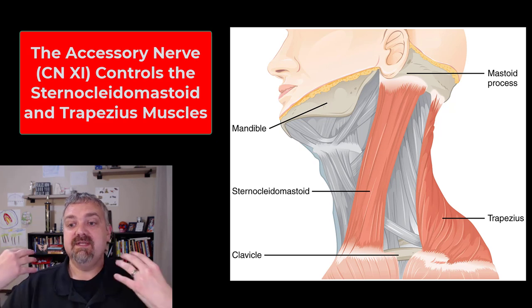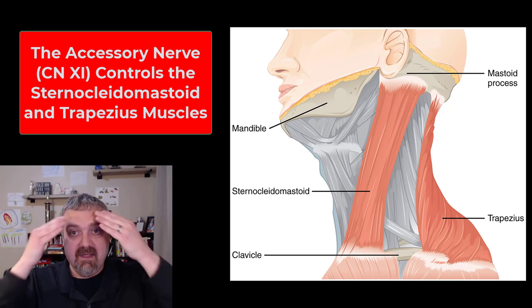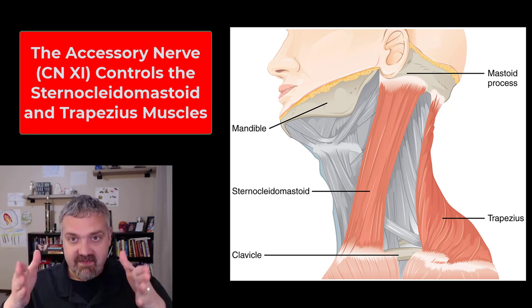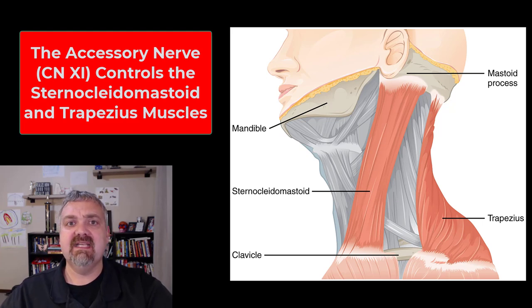For the external branch, which controls the sternocleidomastoid and trapezius: have someone shrug their shoulders to assess the trapezius. For the sternocleidomastoid, have the patient flex their head against your hands and then rotate, since the sternocleidomastoid rotates the head and together they produce neck flexion. Simple muscle testing can assess the function of cranial nerve eleven.